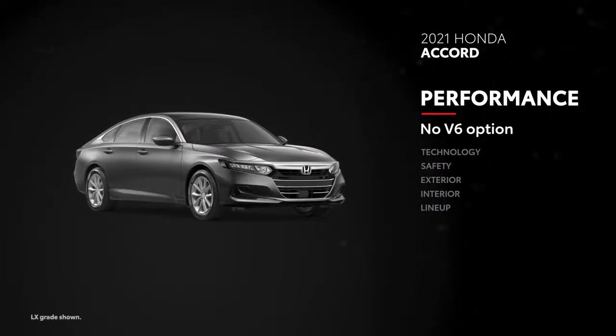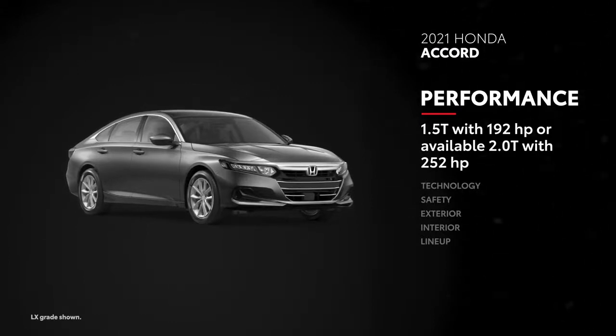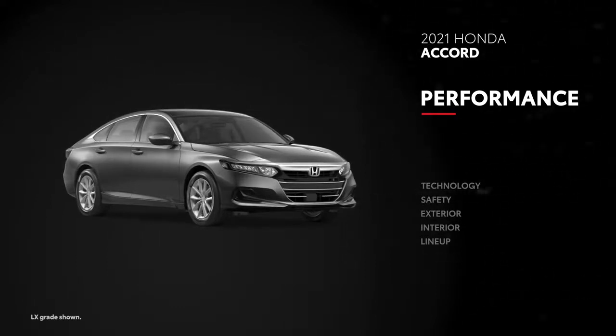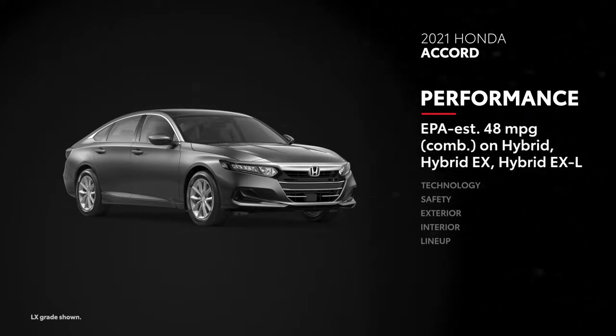A V6 engine is neither standard nor available on Accord, and neither is all-wheel drive. Instead, it makes do with a standard 1.5-liter turbocharged engine that sends 192 horsepower to the front wheels. A 252-horsepower option is available, and like Avalon, the lineup also offers an available hybrid powertrain with 212 net horsepower and an EPA-estimated 48 mpg combined on Base, EX, and EX-L, and 43 mpg combined on Touring.